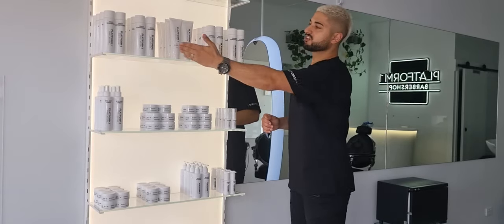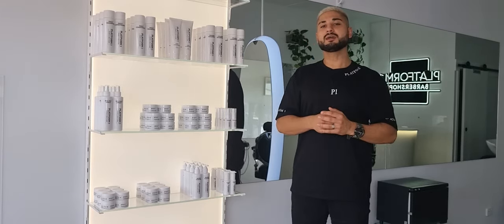Colour Shampoo and Conditioner — very similar to the Daily Shampoo and Conditioner, however this stops your hair from fading. You can use it for semi, demi, or permanent colour, or for anybody that's lightened their hair. Watermelon scent, great product. It doesn't change the pigment of your hair because it is a clear pigment itself.